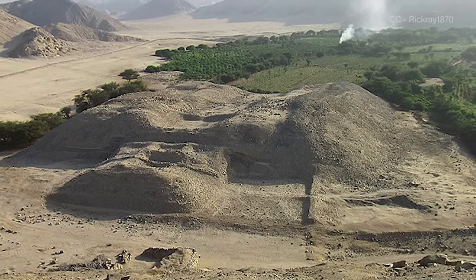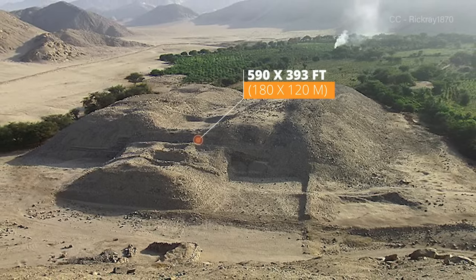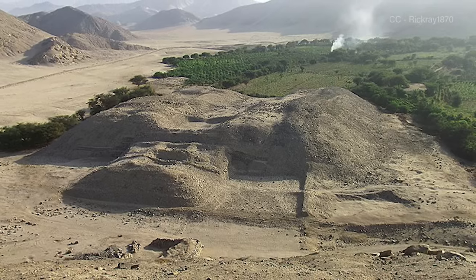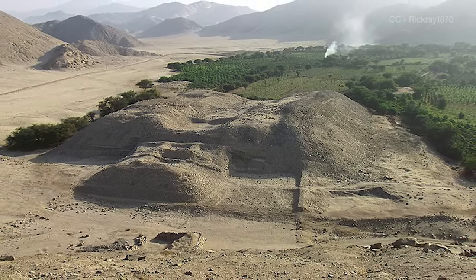Near Sechin Bajo's center, an earthen mound with a base approximately 180 by 120 meters towers nearly 18 meters over the ground below. The site also features a large 50-foot square adobe slab raised a few feet over a sunken circular plaza, not unlike the kivas built by the Anasazi in the American Southwest.